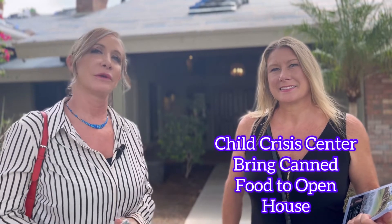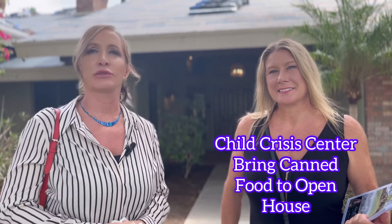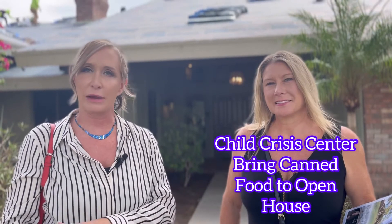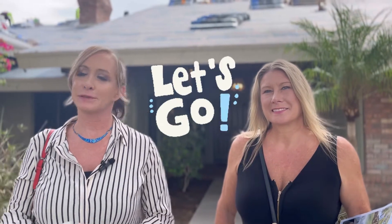This is Peg, my partner in crime. We're going to go up to the doors and invite them to the open house this weekend on Saturday. We're also doing a canned food drive for the Child Crisis Center. So we're going to invite them to come to the open house and give them a bag for the canned food drive. Perfect — let's go!